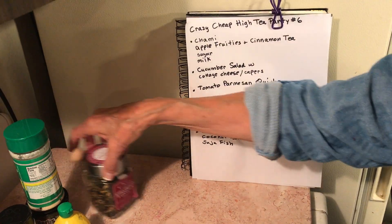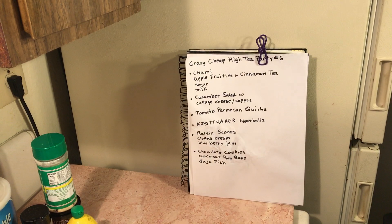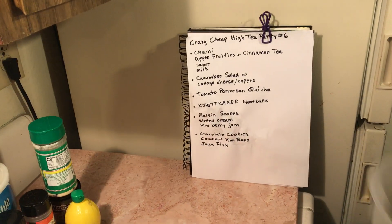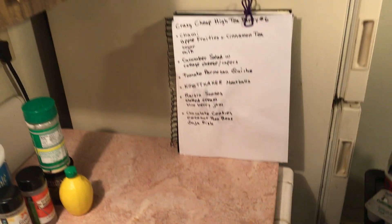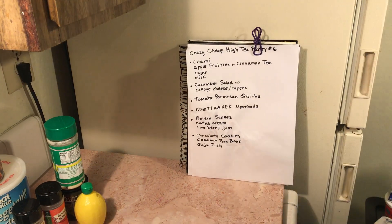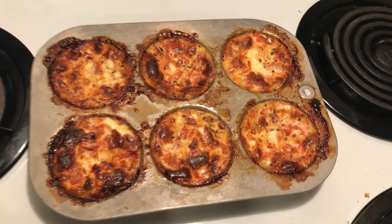The first thing I'm having is tea — I got the same tea as last week. Then I made a cucumber salad. I'll give you the recipe in a minute. Then I made over here Parmesan tomato parmesan quiche.